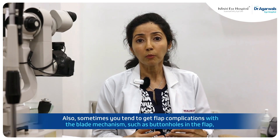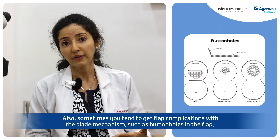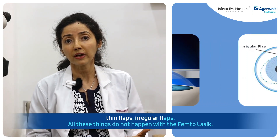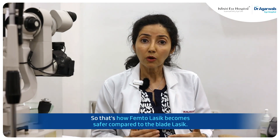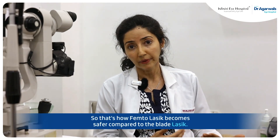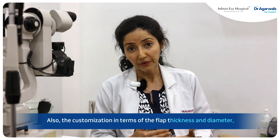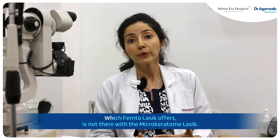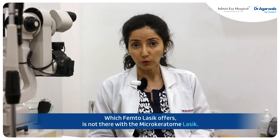Also, sometimes you tend to get flap complications with the blade mechanism, such as buttonholes in the flap, thin flaps, and irregular flaps. All these things do not happen with FemtoLASIK, so that's how FemtoLASIK becomes safer compared to blade LASIK. Also, the customization in terms of flap thickness and diameter which FemtoLASIK offers is not available with microkeratome LASIK.